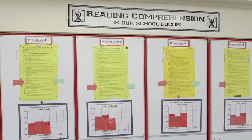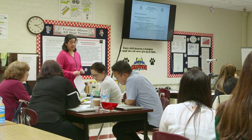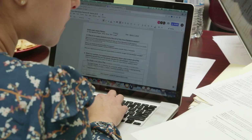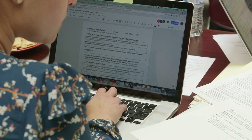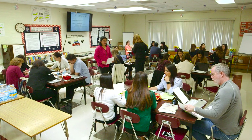We identified reading comprehension. We started this whole PLC process by saying we really need to get to know the standards better. Our teachers decided to look at one closely — they started analyzing it, asking what does it mean to be proficient with this. This was a new approach to how we were looking at what we were teaching.